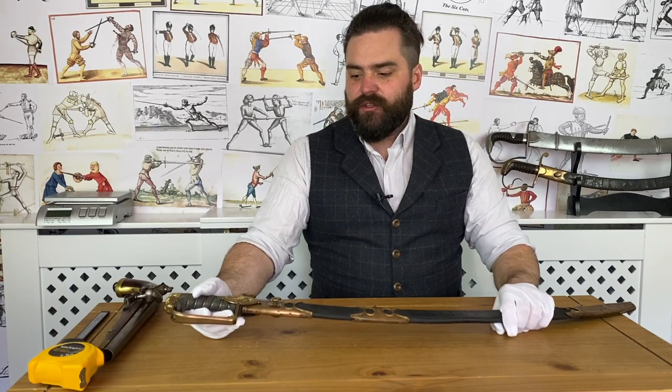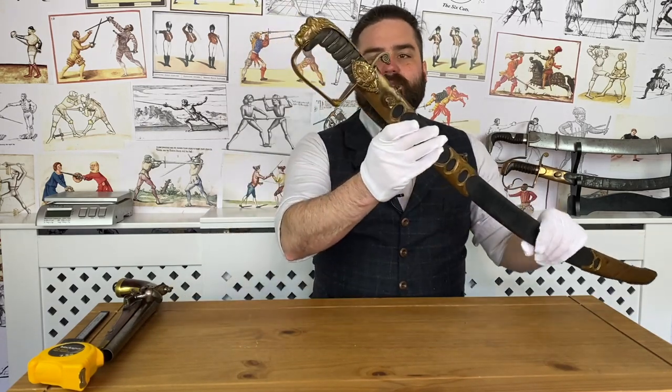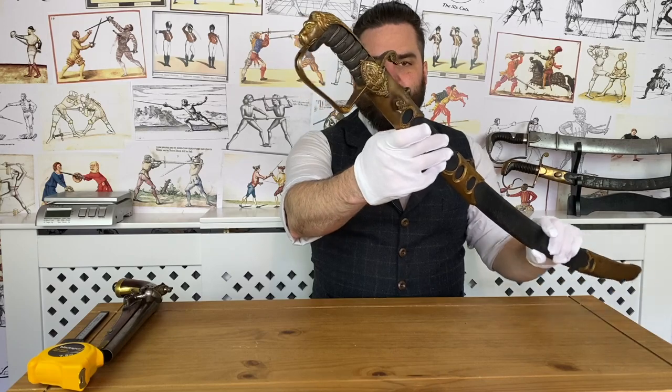Welcome back to the Sword Studies series here at the Academy of Historical Fencing. I'm Nick Thomas and today I'm bringing you a close-up look at a very special Napoleonic-era British sword: the Welsh Fusilier Officer's Sabre.